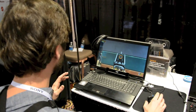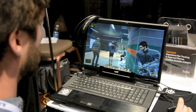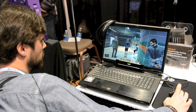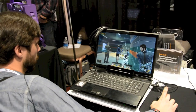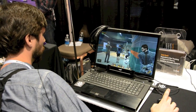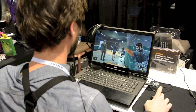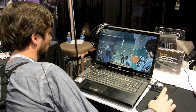So the first one is I can right mouse button and then I can look around the corner — there we go — so then I can look around.